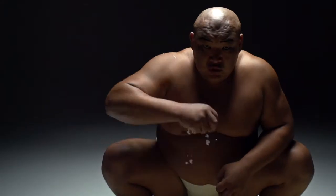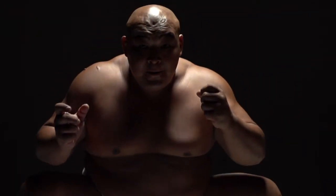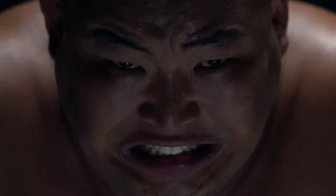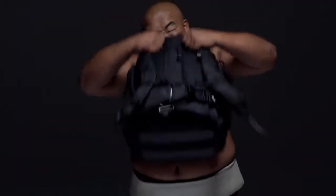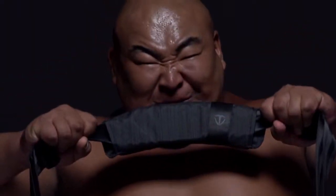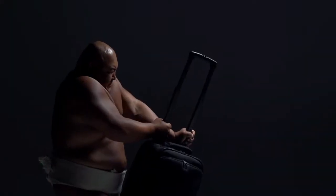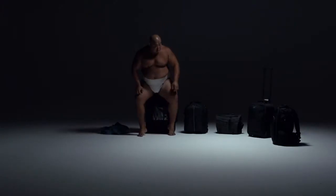A lot of preparation goes into making the toughest, most reliable, most uncompromising photography and filmmaking bags in the world. The Tenba Roadie bags are no exception. Since 1977, Tenba has been building the most uncompromising bags for professional photographers and filmmakers the world over.